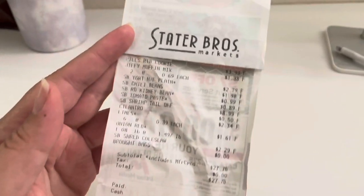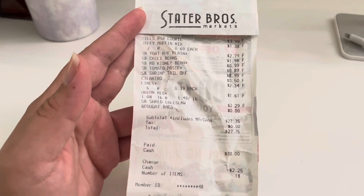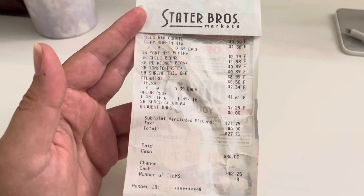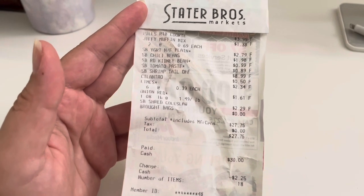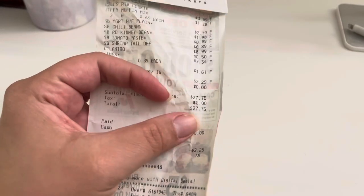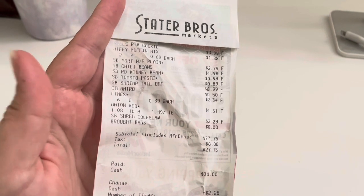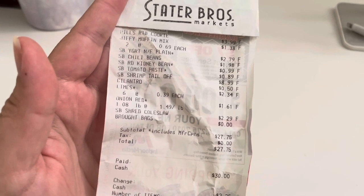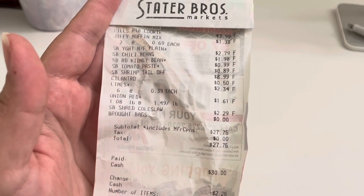I'm back home now and I have the receipt here to show you. I went to Stater Brothers — usually I go to Aldi, but the last three weeks I haven't because I've been so busy, and Stater Brothers is the closest market to me. I spent $27.75 this week, which is really really cheap — I really just didn't need much. I got Pillsbury cookies, which I didn't even need, but they were on sale so I got them.